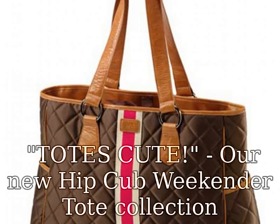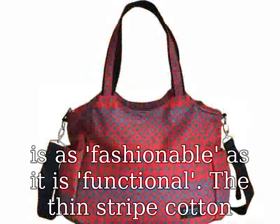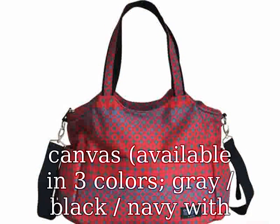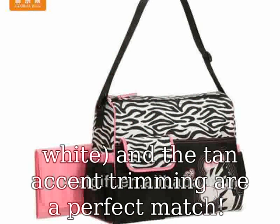Totes cute. Our new Hip Cub weekender tote collection is as fashionable as it is functional. The thin striped cotton canvas is available in three colors: gray, black, and navy with white, and the tan accent trimming are a perfect match.